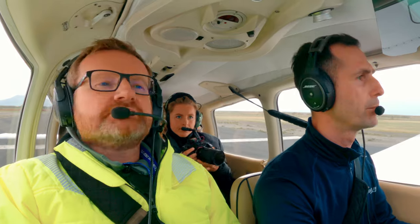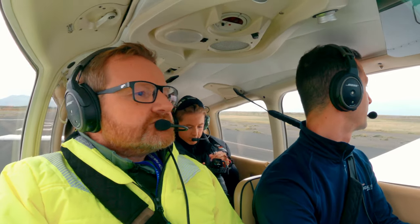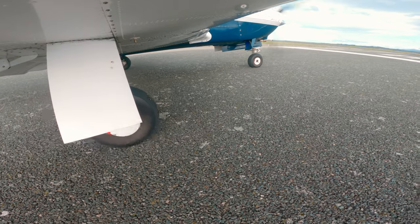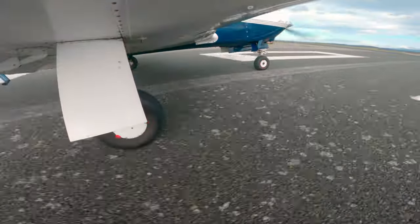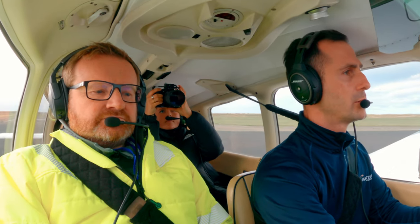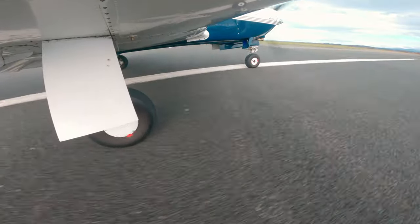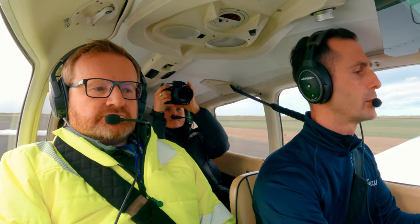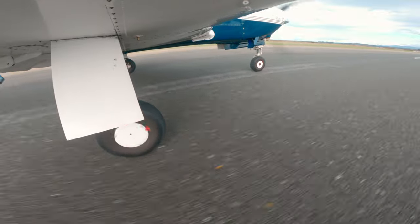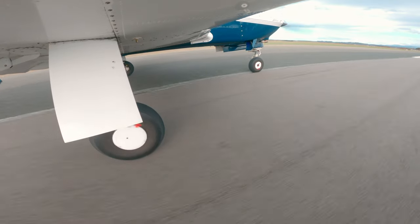Copied, thanks very much for the update - basically the building can cause turbulence. Power set, temps and pressures in the green, speed alive. 60 knots... 70 knots.